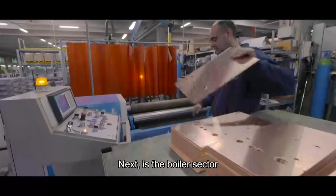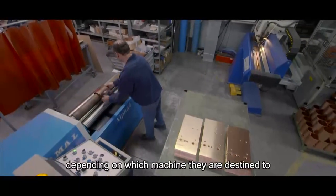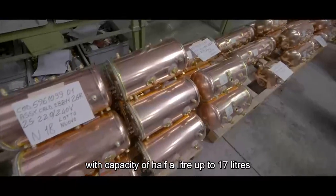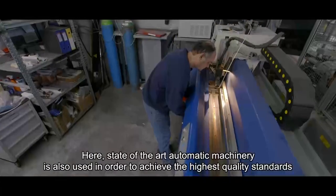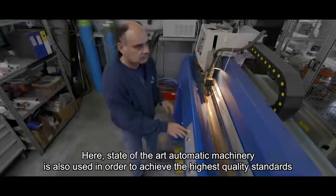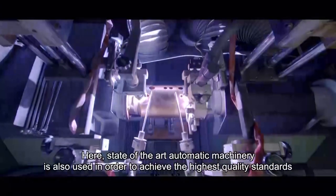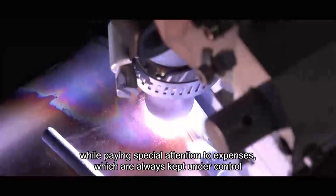Next is the boiler sector, where different size boilers come to life — depending on which machine they are destined to, with capacity ranging from half a litre up to 17 litres. Here, state-of-the-art automatic machinery is also used in order to achieve the highest quality standards, while paying special attention to expenses, which are always kept under control.